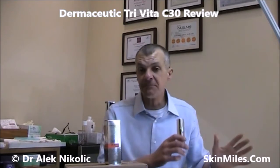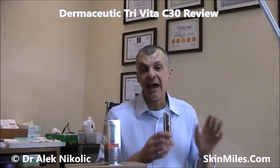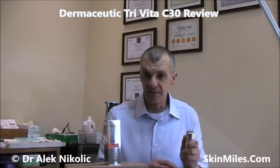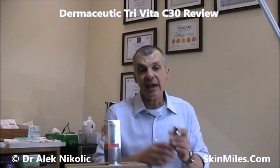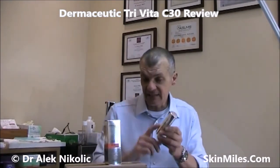The Tri Vita C consists of 15% L-ascorbic acid, 14.5% ascorbyl salicyl, and also 0.5% Vitamin C ester — so those are the three Vitamin C forms. Interestingly, Dermaceutic have also added a Vitamin E ester and a ferulic acid ester.